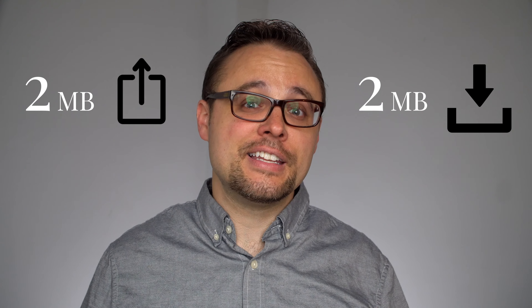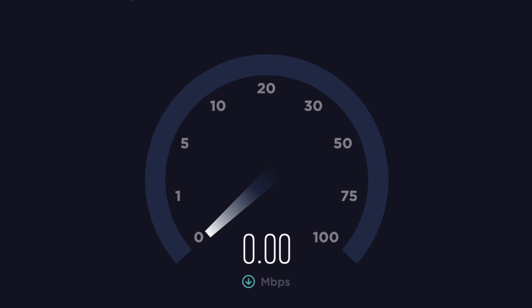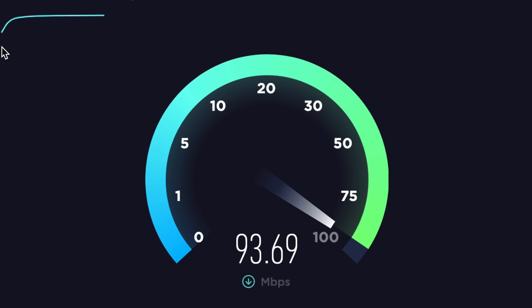You need at least two megabytes of consistent upload speeds and at least two megabytes of consistent download speeds. Here are a few things you can do to make sure your connection is optimized for video telehealth. The first is to check your internet speed — go to speedtest.net. It's free, easy to use, and it'll give you a quick glance at how consistent and strong your internet speeds are.